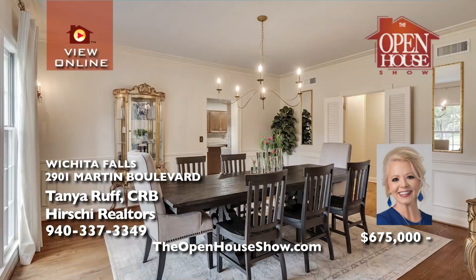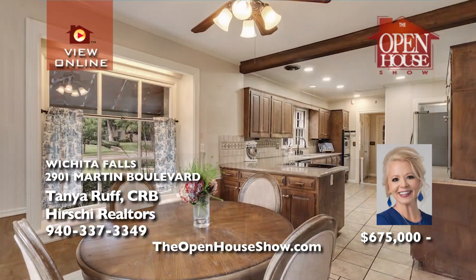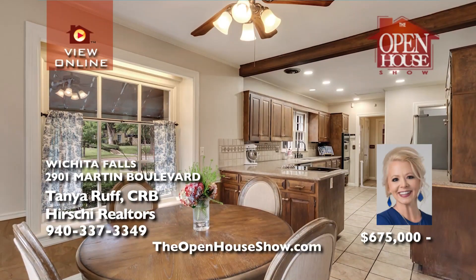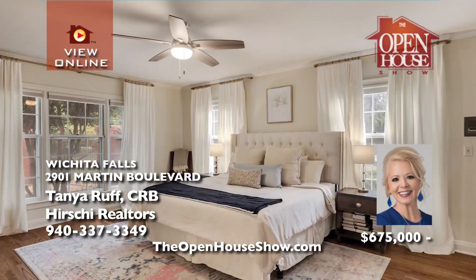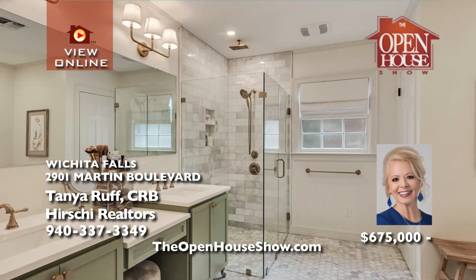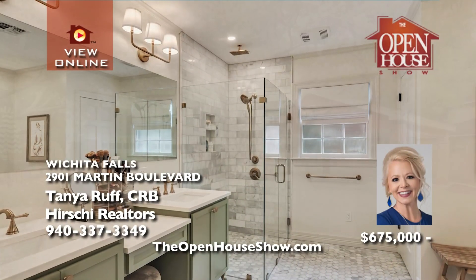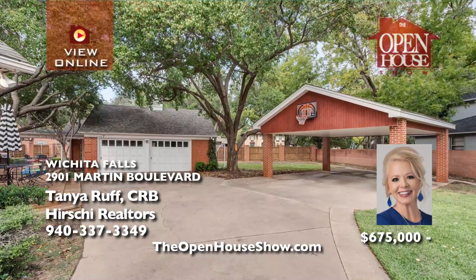Tanya Ruff presents one of only six homes on the highly coveted Martin Circle in Country Club Estates. Live life in elegance and comfort in this stately four-bedroom, four-bath traditional home with tall ceilings and grand appeal. It's only fitting that the master suite pampers you with its one-of-a-kind, world-class resort-style bath. Also, an enclosed backyard, large deck, double carport, and detached double garage.